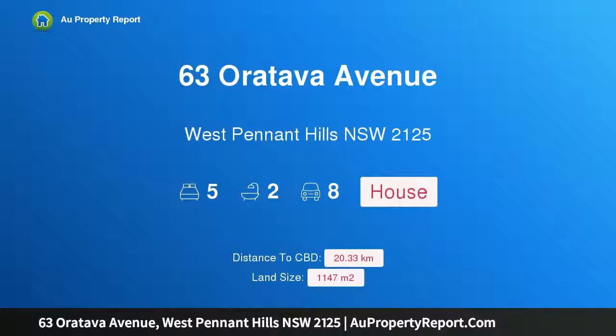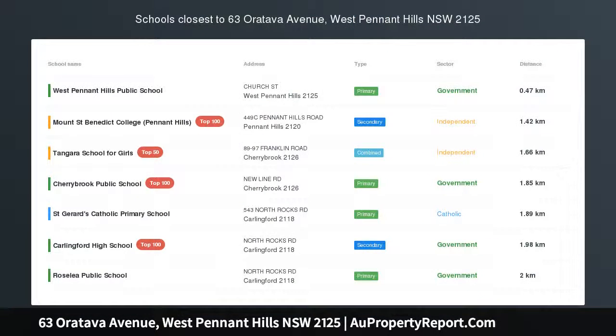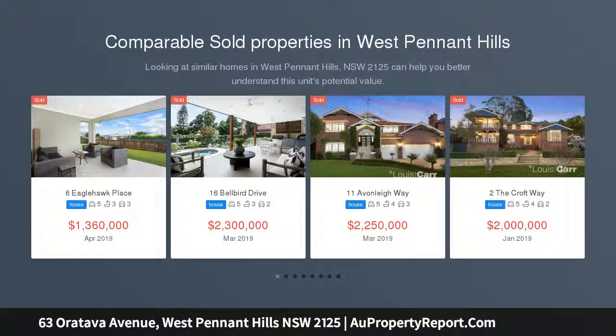Hi, I am glad to introduce property 63 Oratava Avenue, West Pennant Hills, New South Wales 2125. The perfect family package.